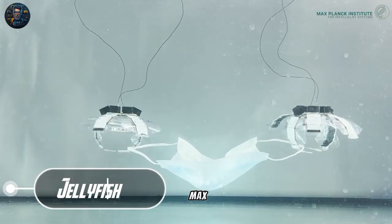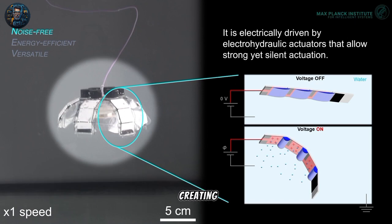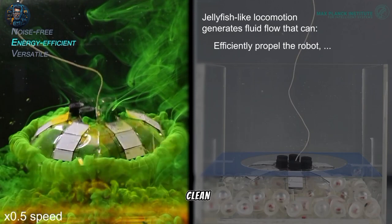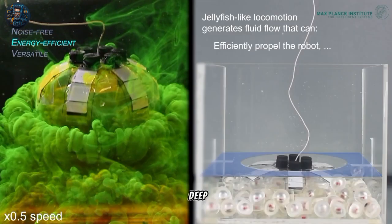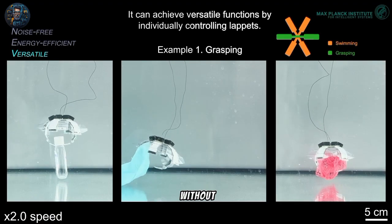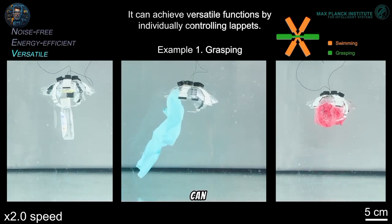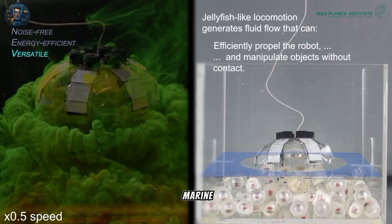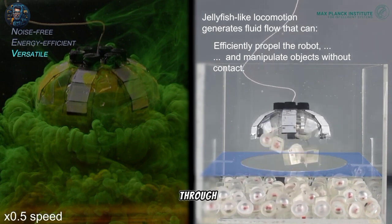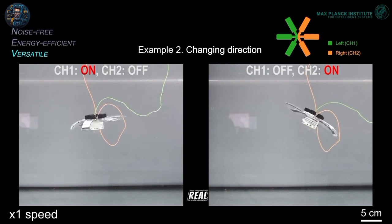Researchers at the Max Planck Institute for Intelligent Systems in Stuttgart are working on jellyfish-inspired robots called jellyfish bots to clean up the ocean. These robots can dive deep into the ocean bed and float to the surface, capturing trash without physically touching it. They are designed to have minimal noise and can interact safely with delicate marine life. The robots are powered by electricity supplied through thin wires, allowing their muscles to contract and expand like a real jellyfish.